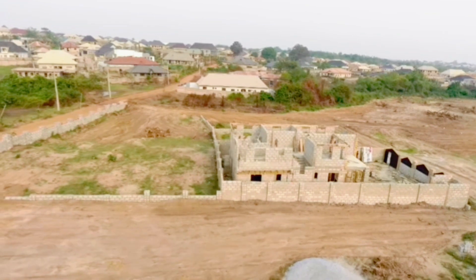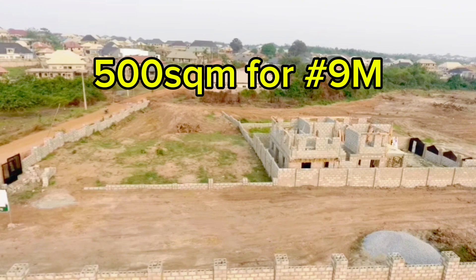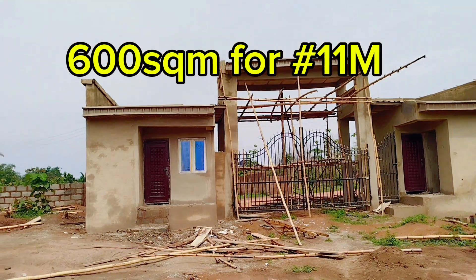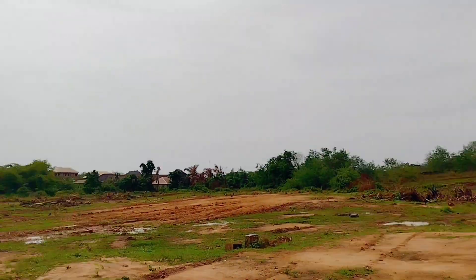You can get a plot here at 450 square meters for 8 million naira, 500 square meters for 9 million naira, and 600 square meters for 11 million naira. The title document for the estate is a registered survey and a C of O.